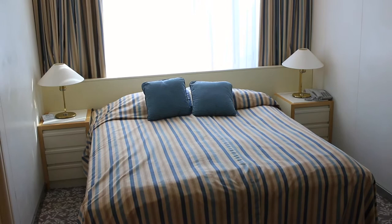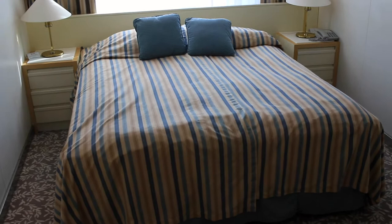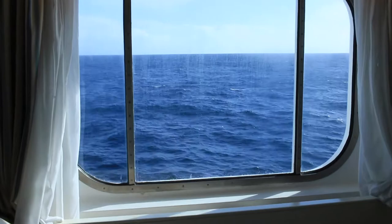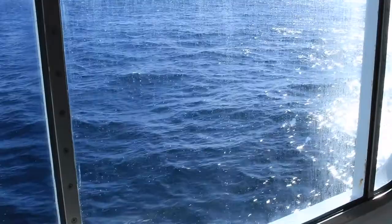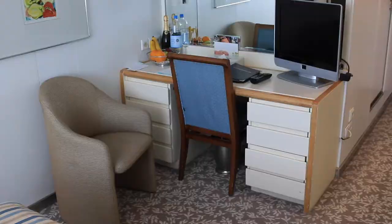This is known as a Superior Ocean View room, which means it has a window rather than a balcony. What's different to other cabins I've stayed in is it has a double bed. The actual window in this Ocean View cabin is pretty large as you can see. One of the reasons the video is perhaps a little bouncy today is we're actually crossing the Bay of Biscay with swells of about one and a half to two meters.